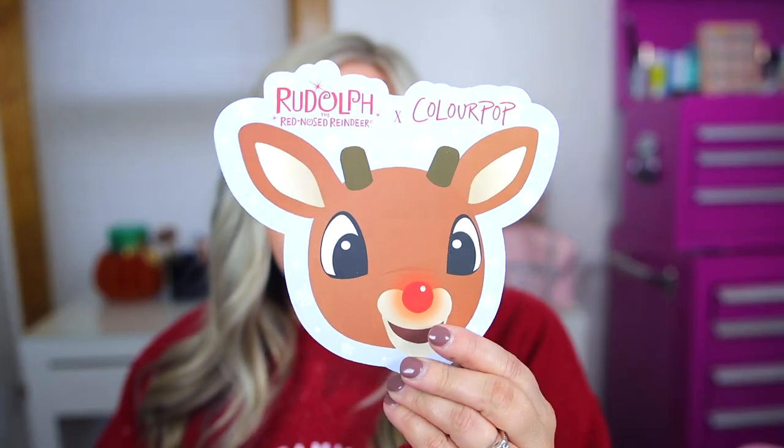I thought I would wear this for a fun festive look today. I wanted to go ahead and share this new collection with you guys — it's launching tomorrow. I don't have any prices yet but I'm going to be going over everything and doing swatches. It's basically based off of the classic Rudolph movie. This totally makes me want to watch the movie tonight, so I might just have to watch the classic Rudolph tonight.